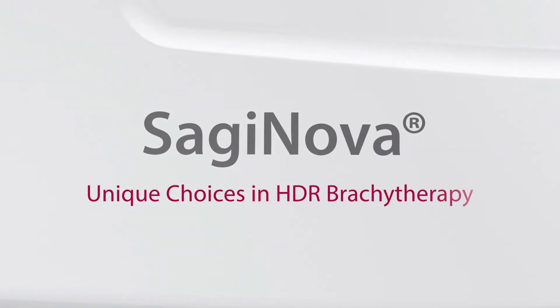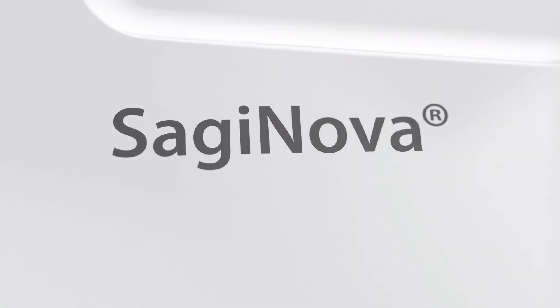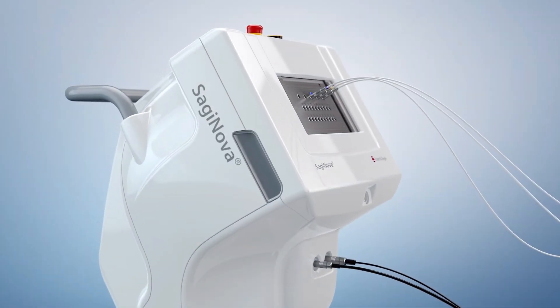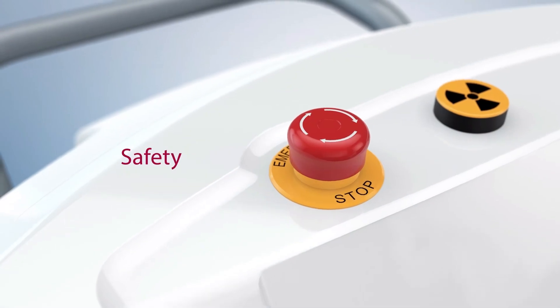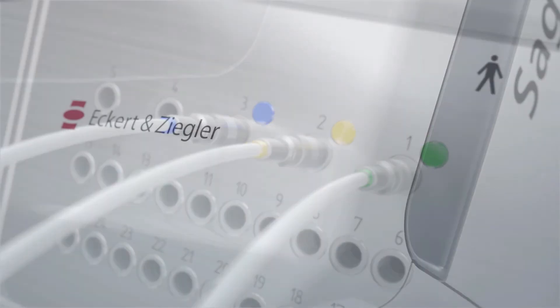Saginova. Unique choices in HDR brachytherapy. The Saginova HDR Afterloader is designed to address today's needs for HDR brachytherapy applications regarding safety, seamless workflows, and cost efficiency.